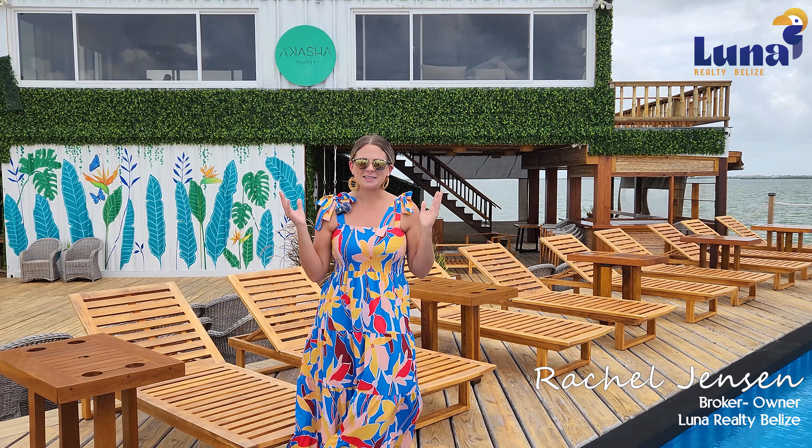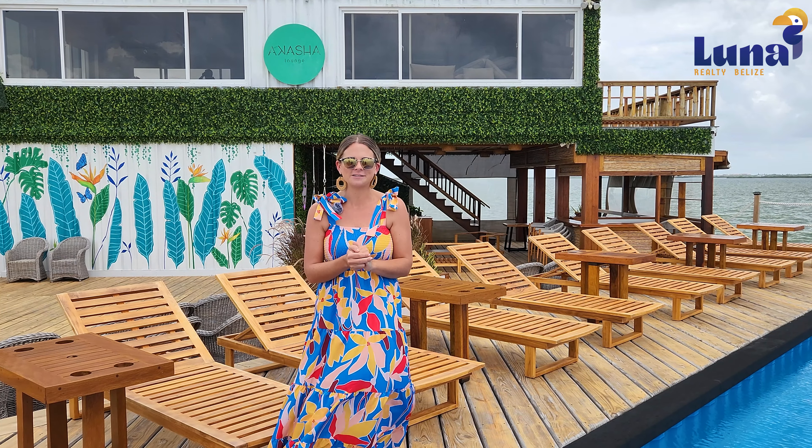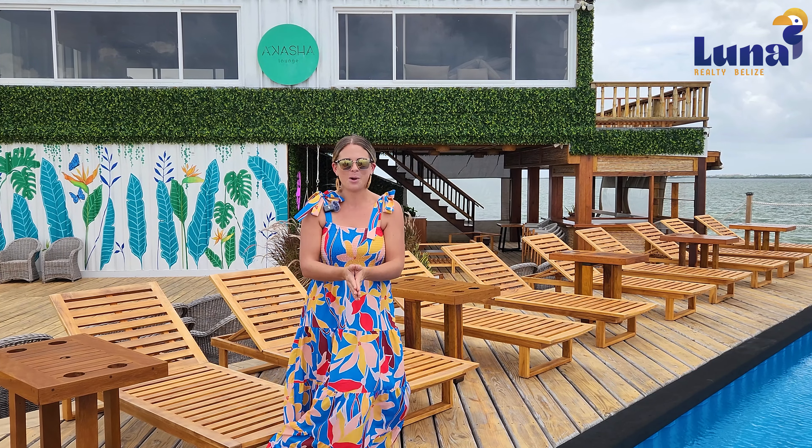Hi everyone, Rachel Jensen here, broker owner of Luna Realty Belize in the beautiful country of Belize. We are here right now at Aruna Resort and Villas, located on the west side of Ambergris Caye — a quick five-minute boat ride across the lagoon from the heart of San Pedro town, or a quick 15-minute golf cart ride to the very popular Secret Beach.